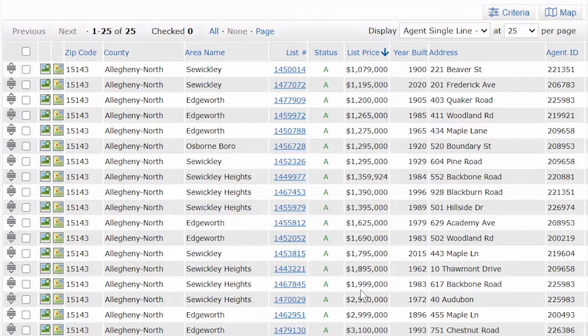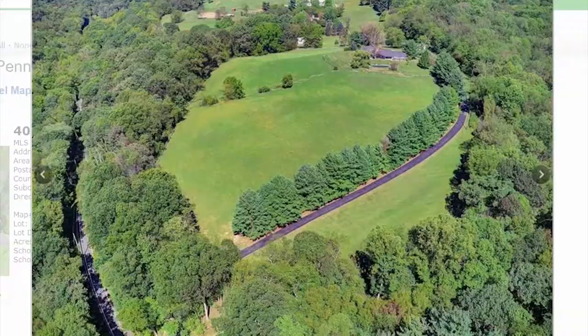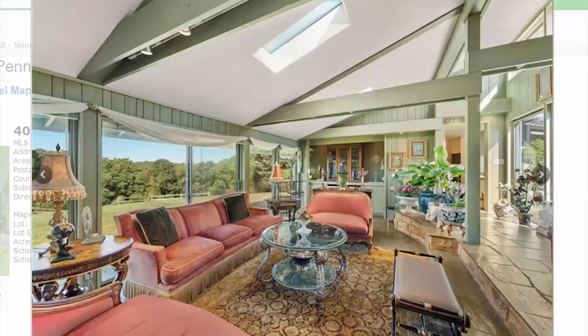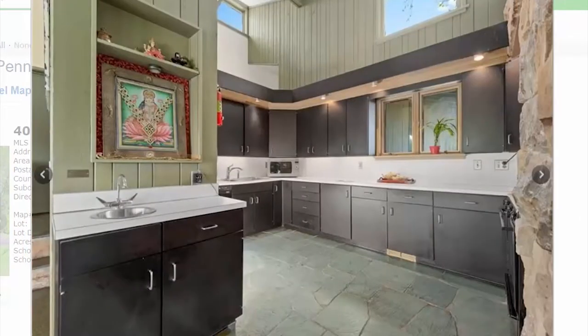Let's jump up to the $2 million range. We have something about a million dollars apart — this is Audubon, in Sewickley Heights. 27 acres — that's probably one of the driving factors for the price, because it's only a 2,000 square foot house with three bedrooms and two and a half baths. Those stats don't typically command a $3 million price tag. Very cool — if you're looking for privacy, this is definitely a candidate. Super cool, custom construction, very unique.